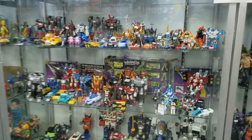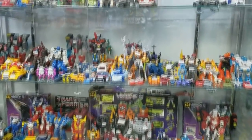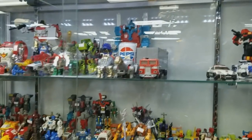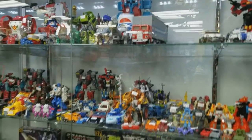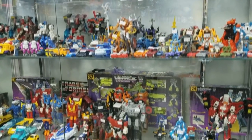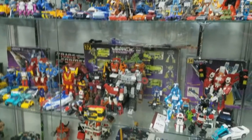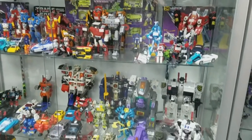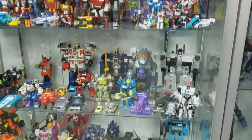In addition to the brick and mortar store, they also have an online store. They showed me their back room, where they have a lot of their online inventory, as well as their parts junkyard, where they piece together vintage parts to make complete sets. I didn't get pictures or video of their back room because they didn't specifically give me permission to do that, but it was really cool to see.